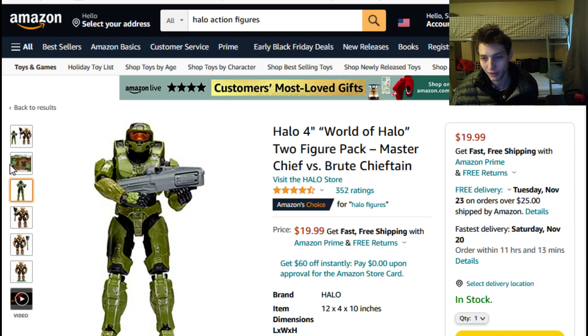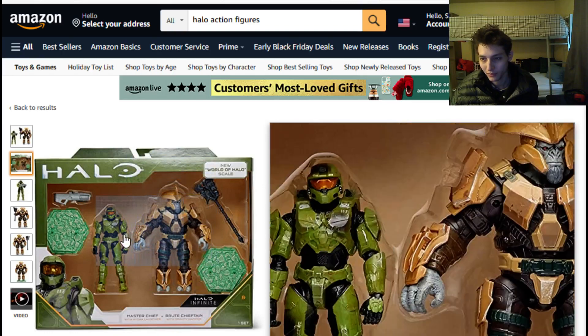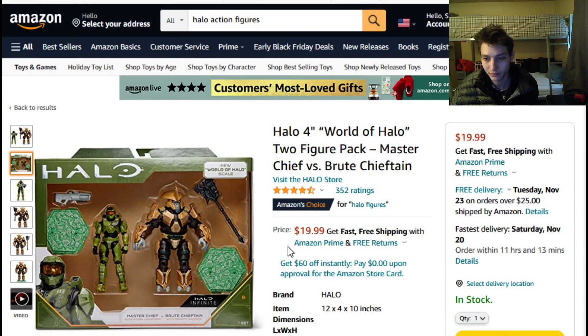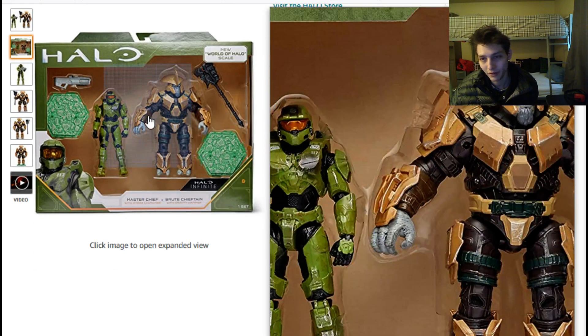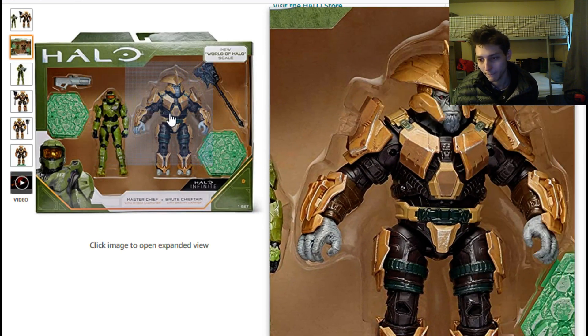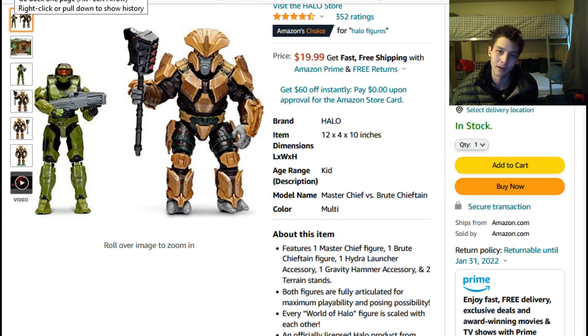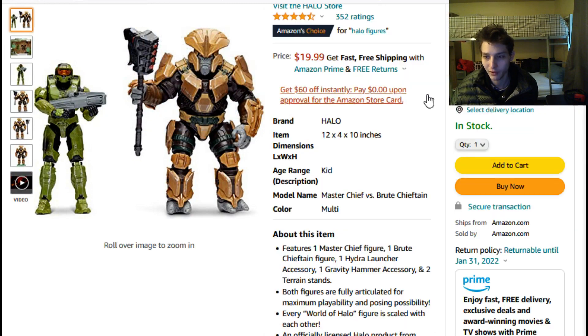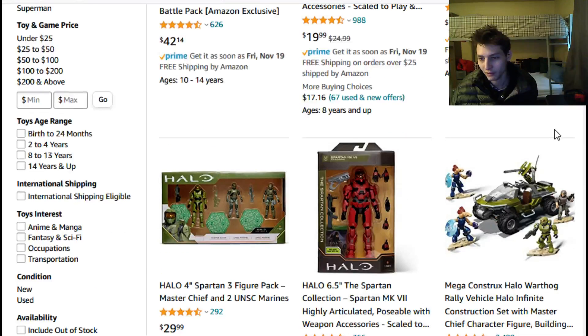We have a couple of action figures from the Halo Infinite action figure line put out by Jazwares. They stand around four inches tall and are part of a 1:18 scale. I find it hard to justify paying 10 dollars plus sales tax for another Master Chief figure when the grand total of the pack comes to close to 22 dollars, meaning you're paying close to 11 dollars per four-inch figure. That's a pass.